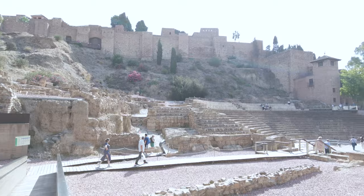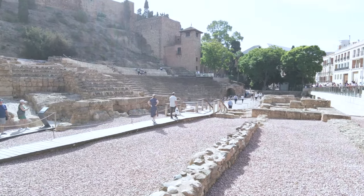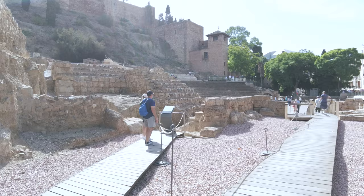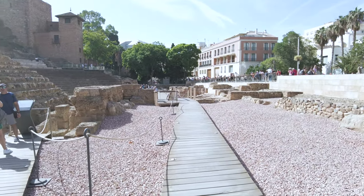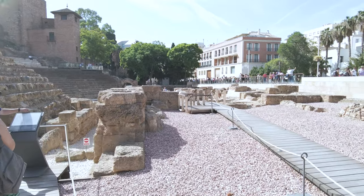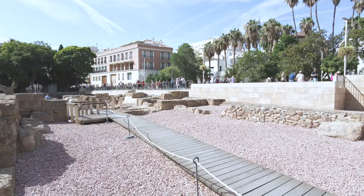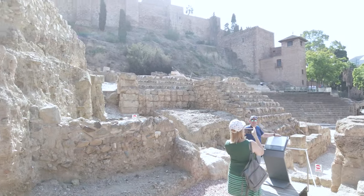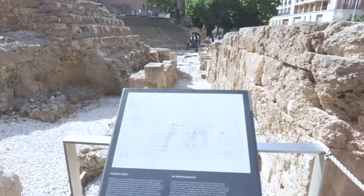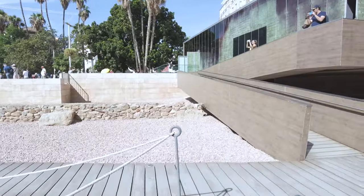Beautiful day here in Malaga, pretty warm. It's about 12:30 and it's already super busy. It is a Sunday so I guess everyone's out meeting friends and family. Let's have a look down this bit here first. I like what they've done here because they've built this area where you can actually get into the amphitheater and just have a wander around — it's pretty massive. And if you look up there you can see the Alcazabar. Really cool, let's continue on the walkway around.